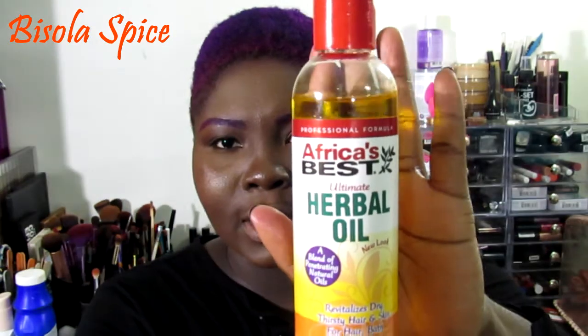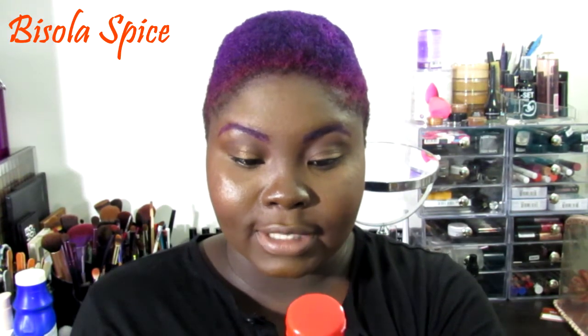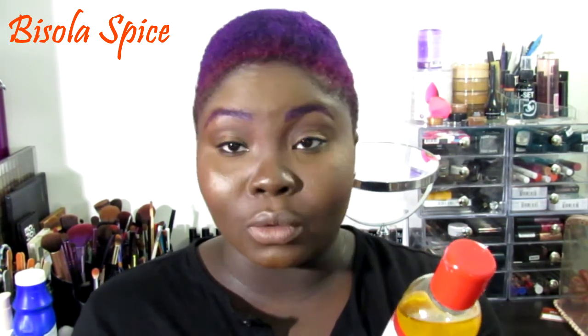I recently just bought this — it's the Africa's Best Ultimate Herbal Oil. It says it's a blend of penetrating natural oils that revitalizes dry, thirsty hair and skin — for hair, bath and body. I read that it has like 4 or 5 different oils in it. Before I bought it, I read the ingredients and it's all just oils. I'm really excited about that. I naturally have dry, sensitive skin, so stuff like that is good for me.